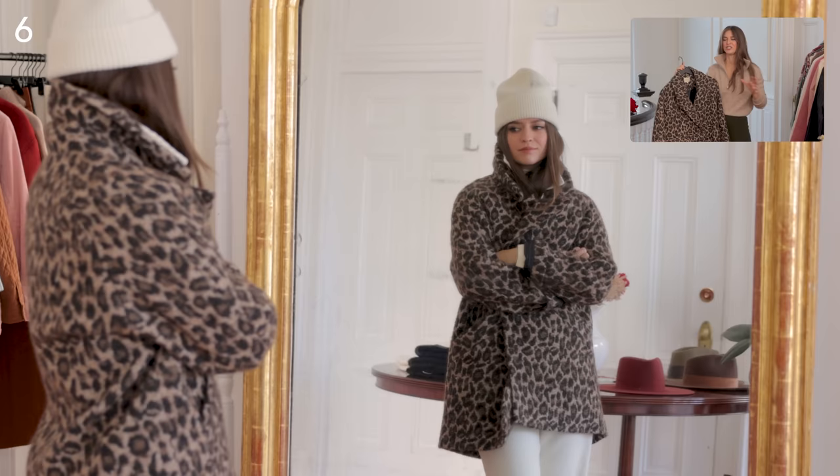These Lulu trousers have pleats, which creates a little more drama — it depends which suits your body style, but the pleats just add a little more to a white trouser. It looks lovely and blends really well with that cardigan.